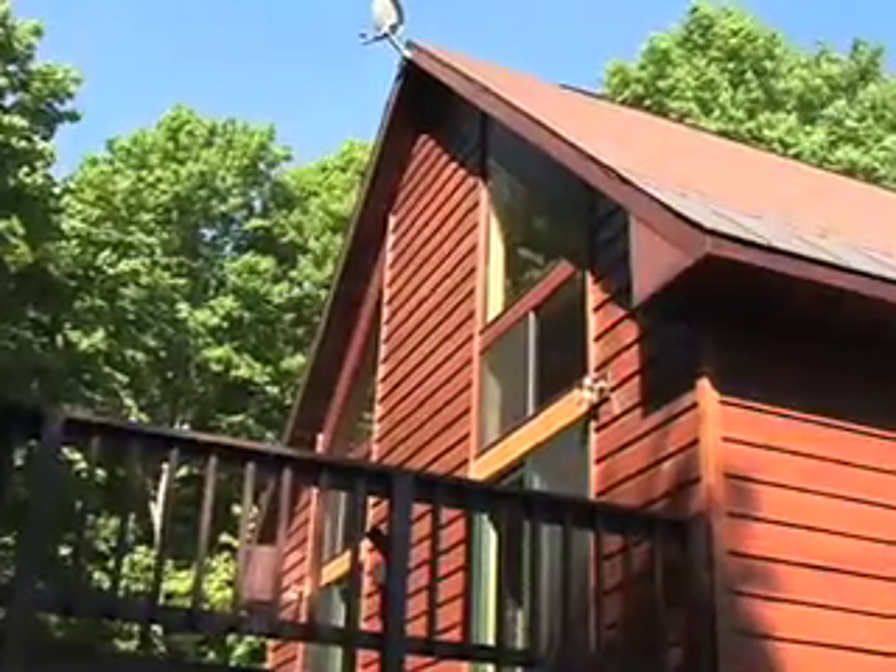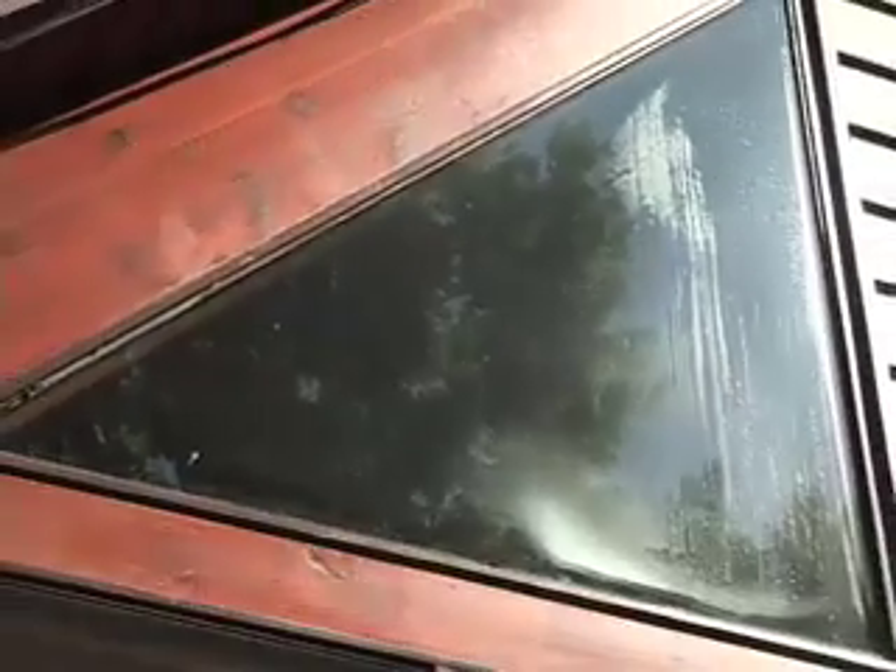We're up in Old Forge, a beautiful Adirondack setting. We had a couple of triangle windows that had been installed in this house probably ever since the home was built.